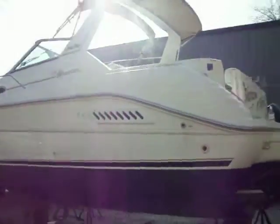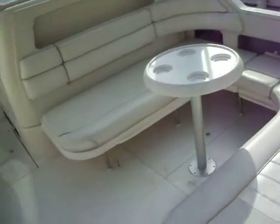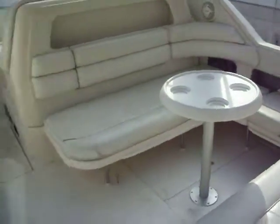It's going to actually get a full buff wax and detail soon. And I'll take you guys through it. Up here we have a nice big extended swim platform, and there's tons of U-shaped seating up here for all your friends.